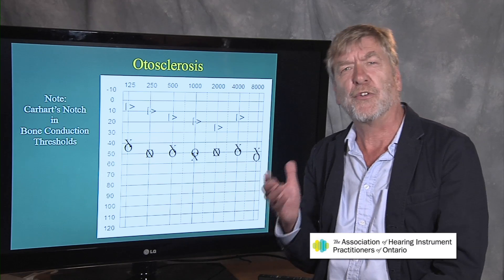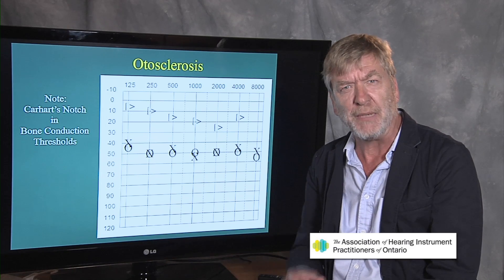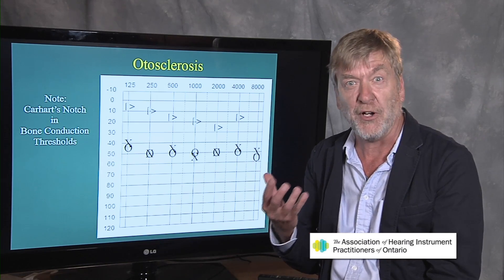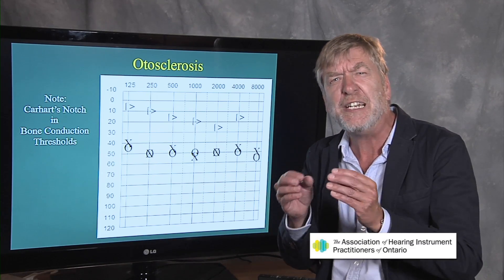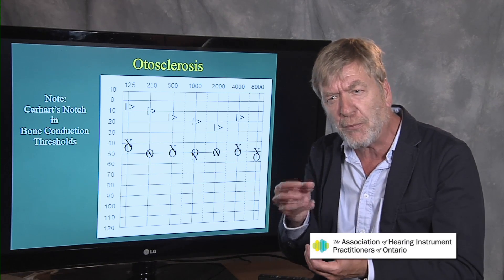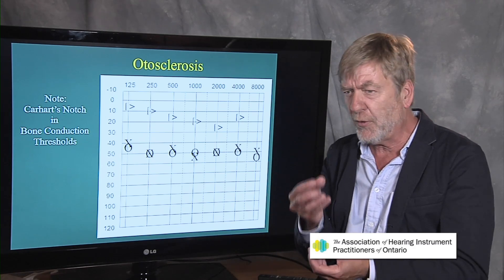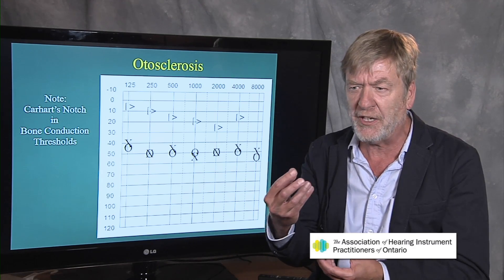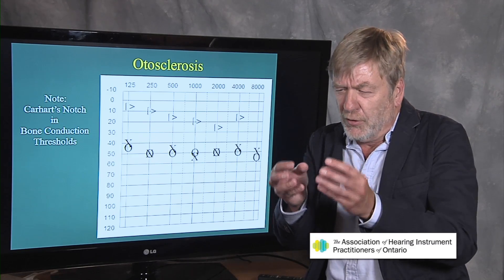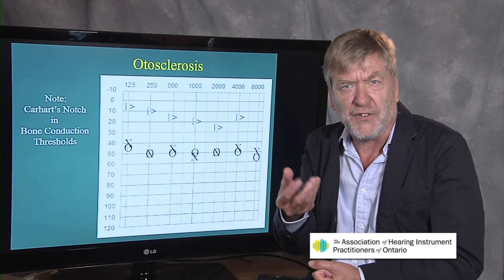The name otosclerosis — rather an odd name. Sclerosis means hardening. When thinking of otosclerosis as a pathology, however, it's actually a soft neoplasm, a soft growth of bone around the footplate of the stapes, the last of the middle ear ossicular chain. Right where the stapes enters the cochlea through the oval window, that area becomes overgrown with a soft porous neoplasm of soft porous tissue.